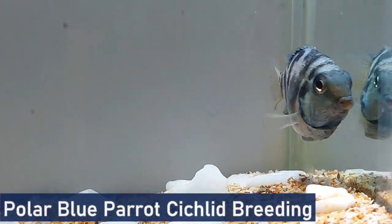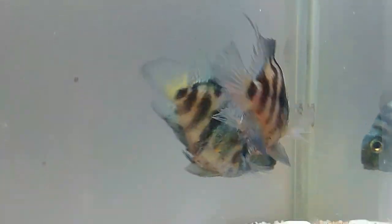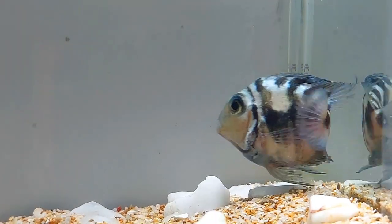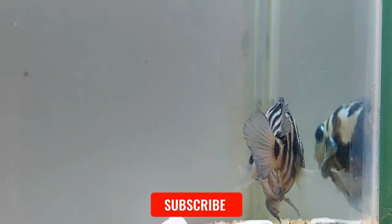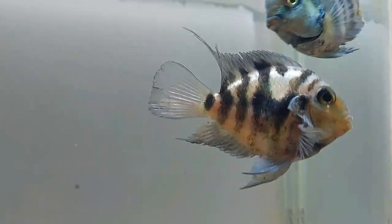Breeding polar blue parrot cichlids can be challenging due to their hybrid nature, but with proper care and conditions it is possible to encourage breeding behavior. Create a separate breeding tank with a flat surface such as rocks or ceramic tiles for the female to lay her eggs. Ensure the water temperature is slightly elevated to around 80°F and provide excellent water quality. The male will typically select a spawning site and court the female to initiate breeding. After successful spawning, the female will lay her eggs and the male will fertilize them. Once hatched, the parents will diligently protect and care for their fry.